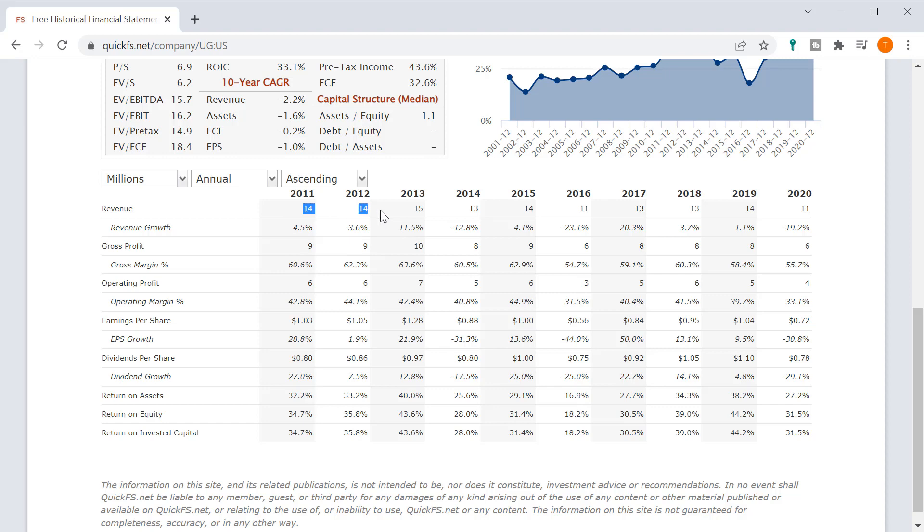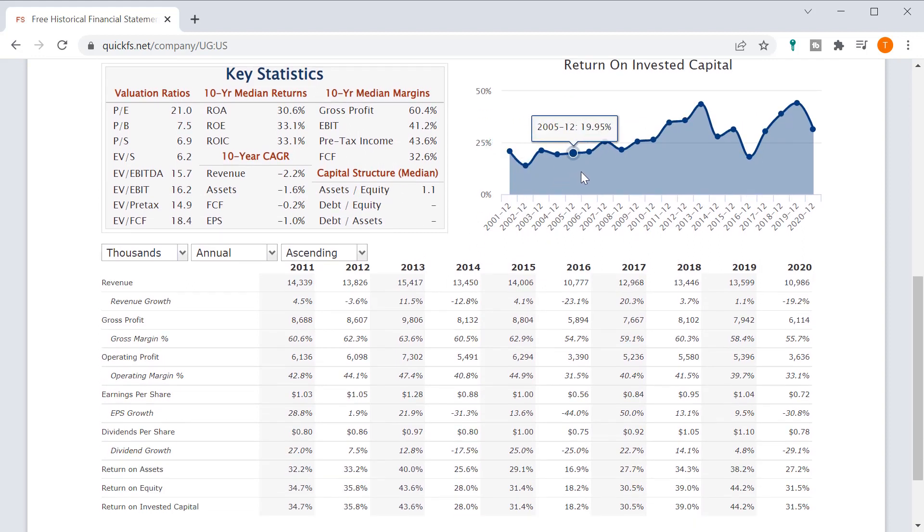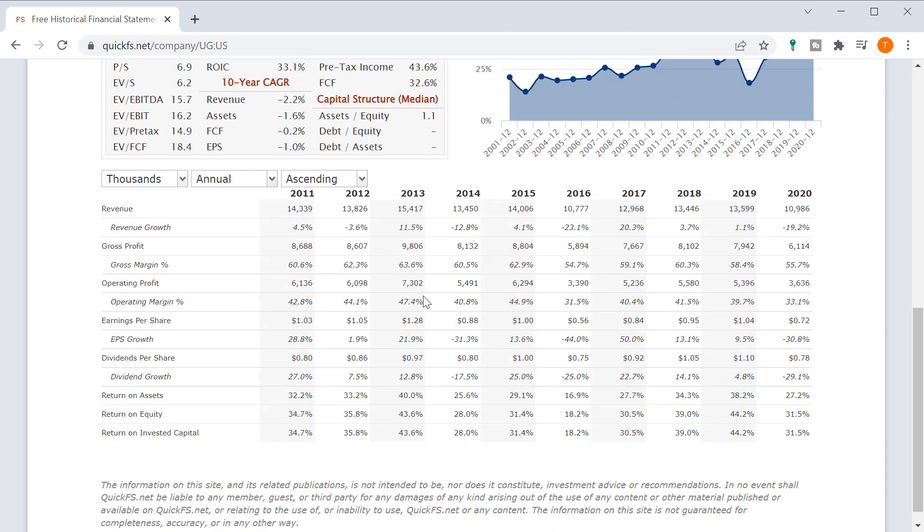As we see here, revenues are declining from $14 million at the beginning of the decade to around $11 million in 2020 — maybe $13 million in 2019 is more accurate. But either way, you have declining revenues, declining gross profits, declining operating profit, and declining earnings per share. So even though this looks like a high-quality company, because of slow, no, or negative growth, the PE ratio is probably only worth paying 6, 7, or 8 times earnings. If it was growing, this would be an amazing business, but it's not growing.